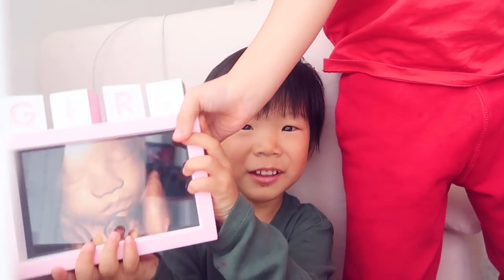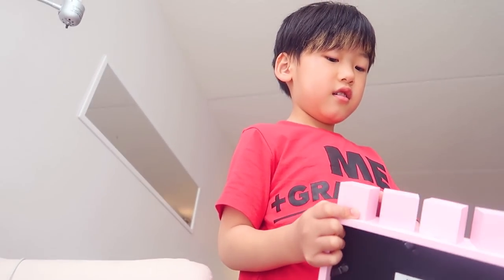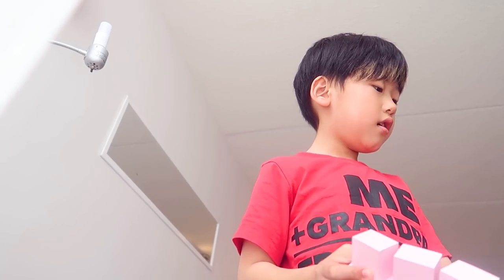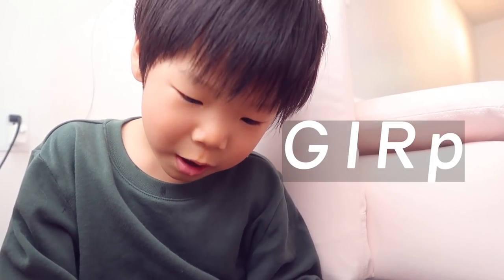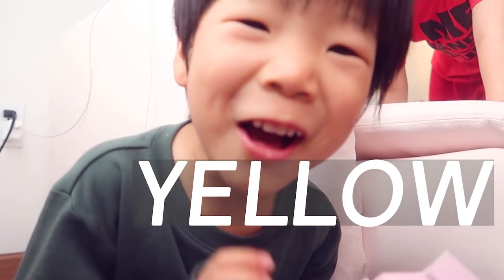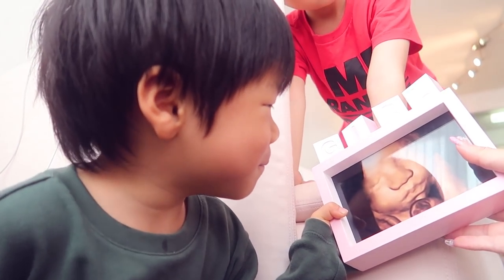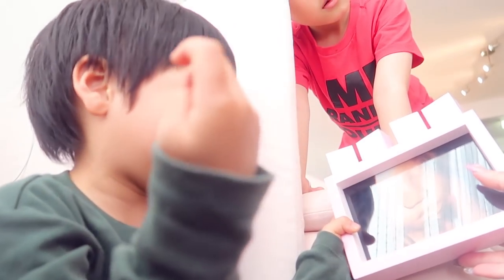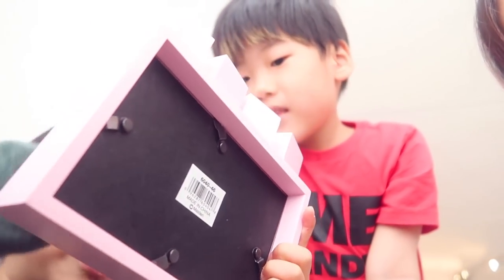It's a picture of your sister. What does this say? Girl? Yes. Nice reading. What do you think? Look, she's so cute. She kind of looks like you but kind of looks different. Yeah, it's your sister.